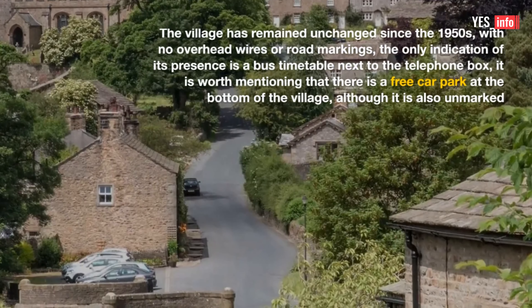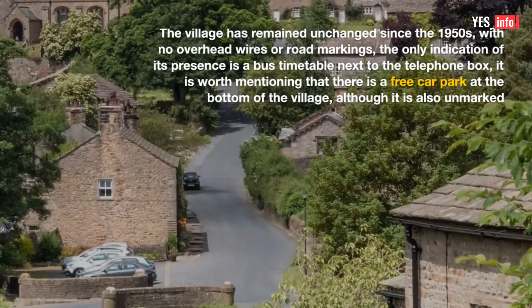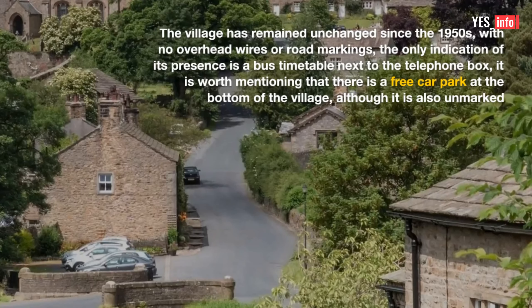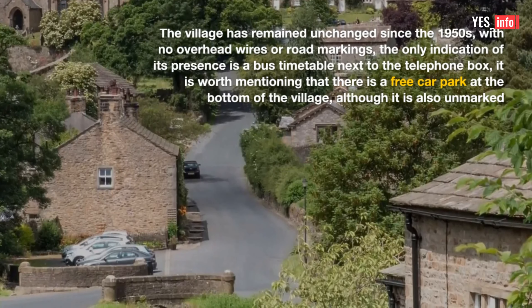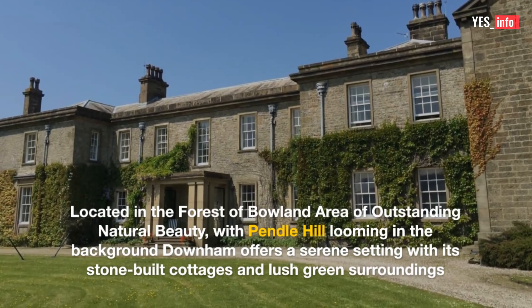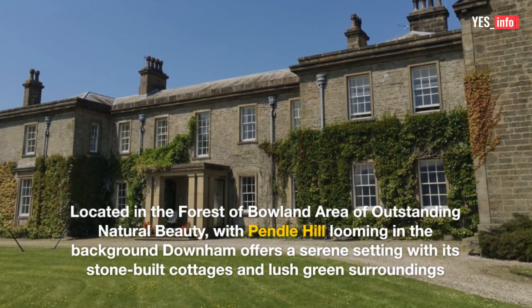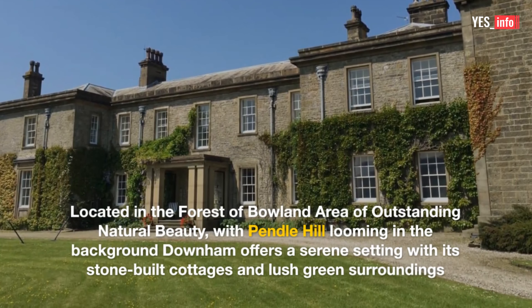The village has remained unchanged since the 1950s, with no overhead wires or road markings. The only indication of its presence is a bus timetable next to the telephone box. There is a free car park at the bottom of the village, although it is also unmarked. Located in the Forest of Boland area of outstanding natural beauty, with Pendle Hill looming in the background, Downham offers a serene setting with its stone-built cottages and lush green surroundings.